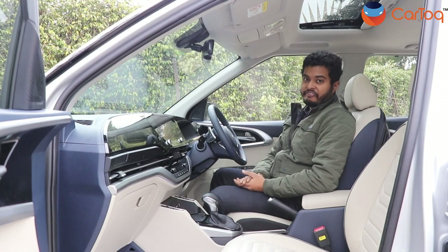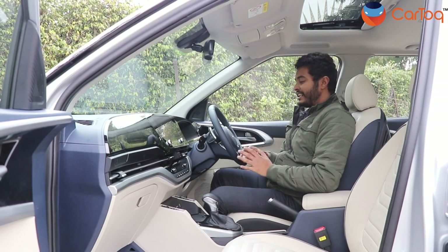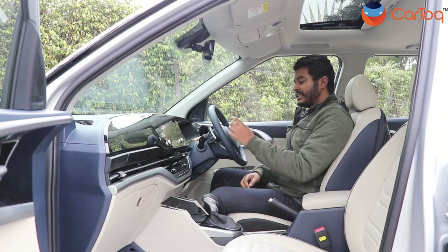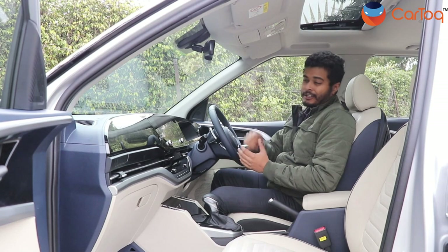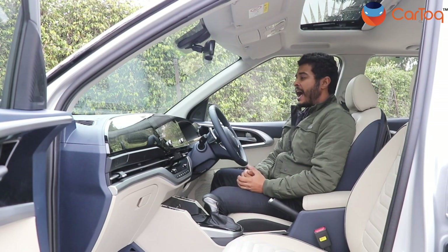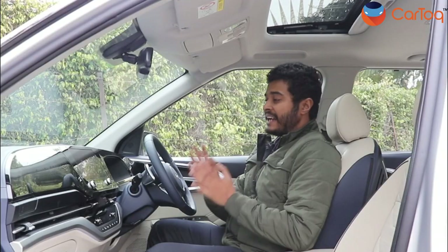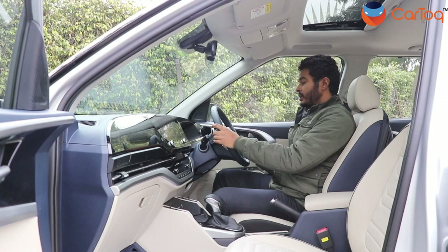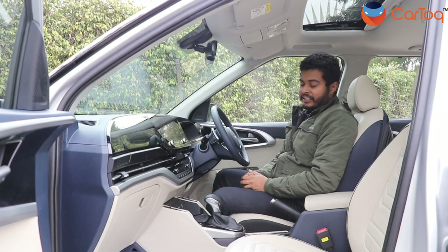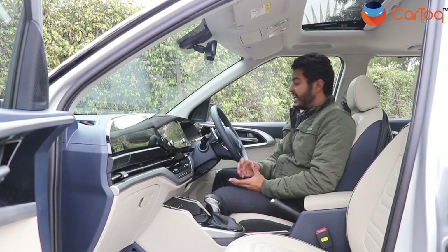Depending on the variant, Kia offers different dashboard colors. The variant we are driving gets a deep navy blue theme with a beach color, and to be honest they don't go very well together. I'm not sure how other variants handle it, but I feel this could have been done better. You also get paddle shifters right on the steering wheel because we are driving the seven-speed DCT version — we'll talk about the transmission and engine later.